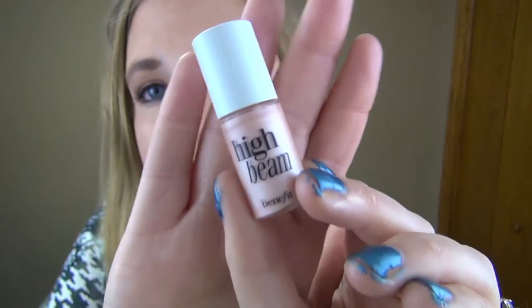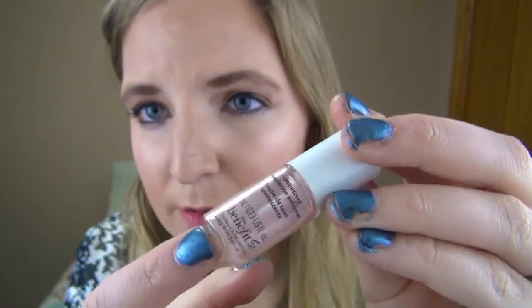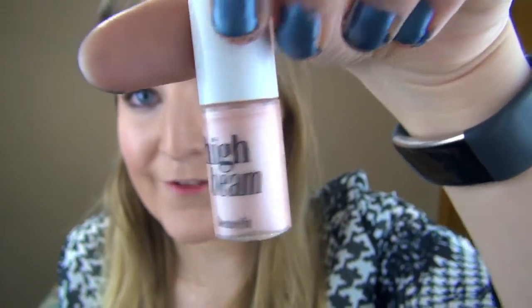Another highlighter I'd like to finish this year — my third focus — is the Benefit High Beam. I really like this one. Since it's a cream product it can go bad easier than others, and I've had it quite a while, though it still works perfectly fine. You can see it's actually over halfway done. I really like this highlighter but I have a lot of highlighters, so it's in my little basket of products to work on.